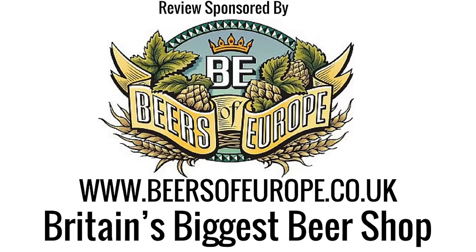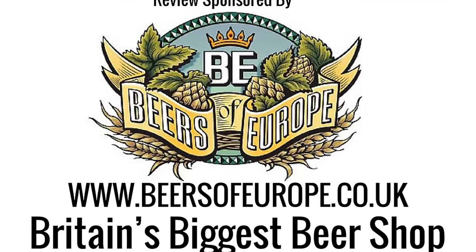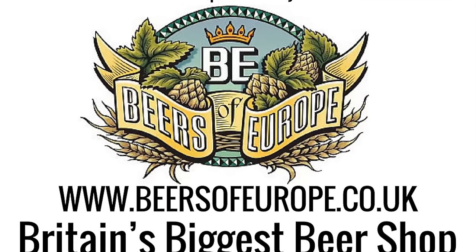This episode of Real Ale Craft Beer was brought to you by Beers of Europe dot co dot uk, Britain's largest beer shop. It's beer o'clock on Real Ale Craft Beer.